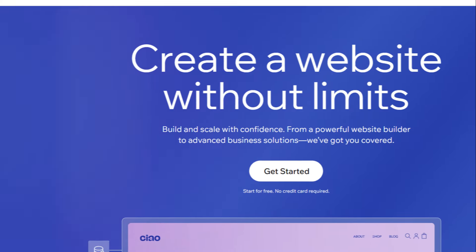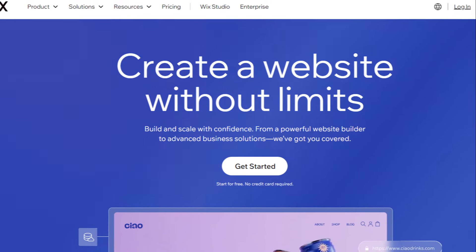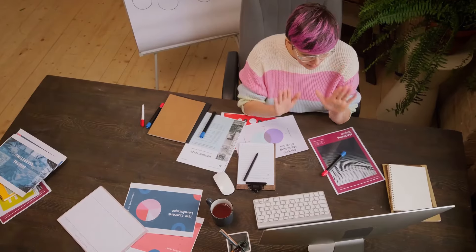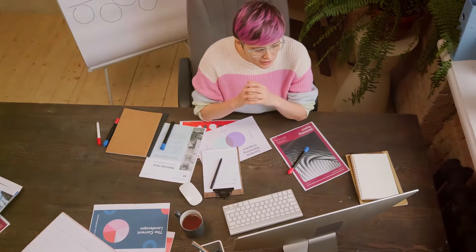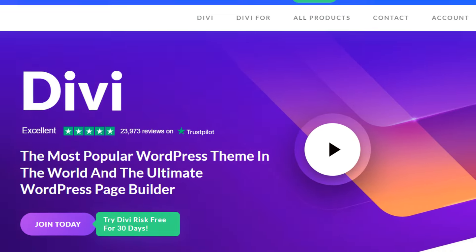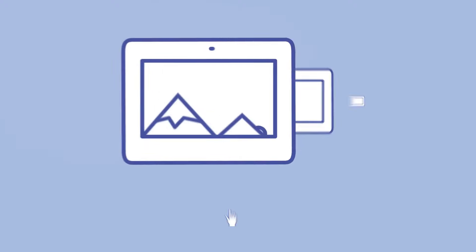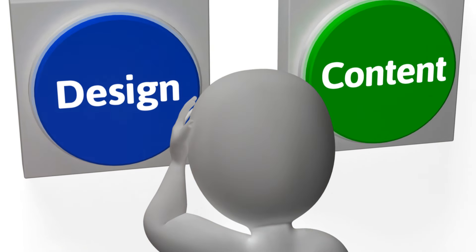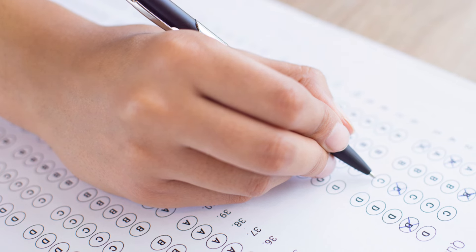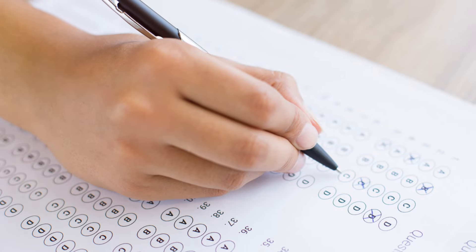Which one is more user-friendly? When it comes to ease of use, Wix often takes the lead. Its drag-and-drop interface is intuitive and you can see your changes in real time. Wix also offers an AI tool called ADI, or Artificial Design Intelligence, which can create a basic site for you based on your answers to a few questions — a great starting point for beginners. Divi, while powerful, can be more challenging at first. However, once you get the hang of it, Divi can be very efficient, and its modular approach lets you save and reuse custom elements.